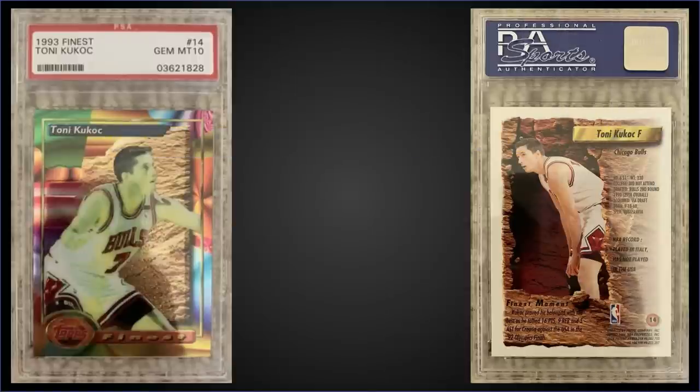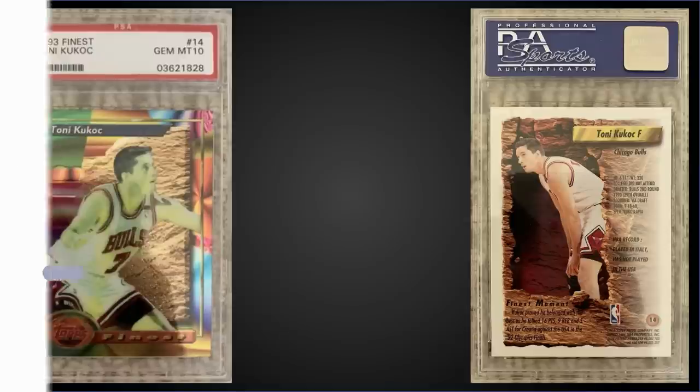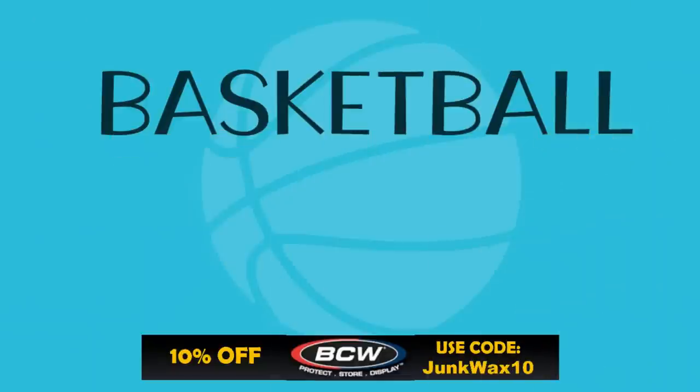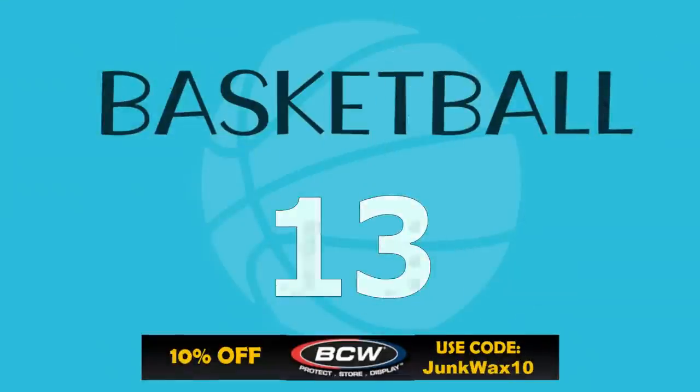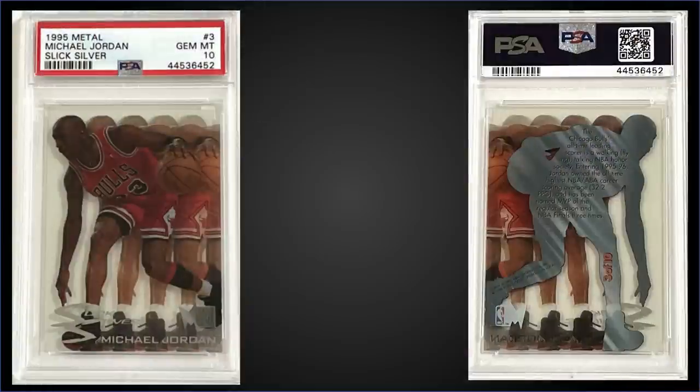In the 14th spot, from 1993 Topps Finest we have a Toni Kukoc rookie card graded gem mint PSA 10, which sold at auction for $677. In a gem mint slab it has a pop of only 37. There's also a refractor version with an even lower pop. Boxes of 93 Finest sell for around $650 to $900.